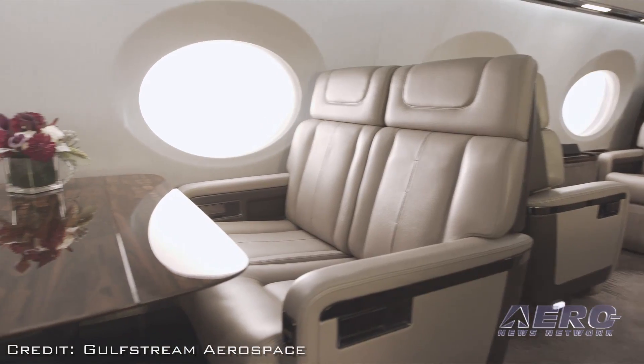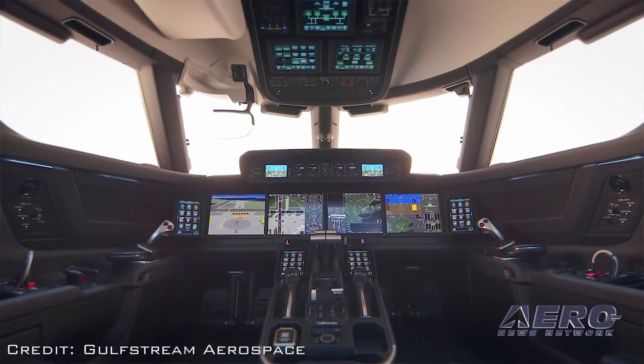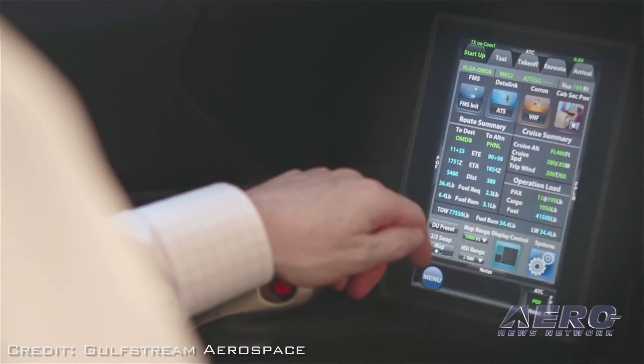One of the most innovative things about these two airplanes is that specialized flight deck. Talk a little bit about some of that technology that a pilot will see when he sits down in the front office of this airplane.